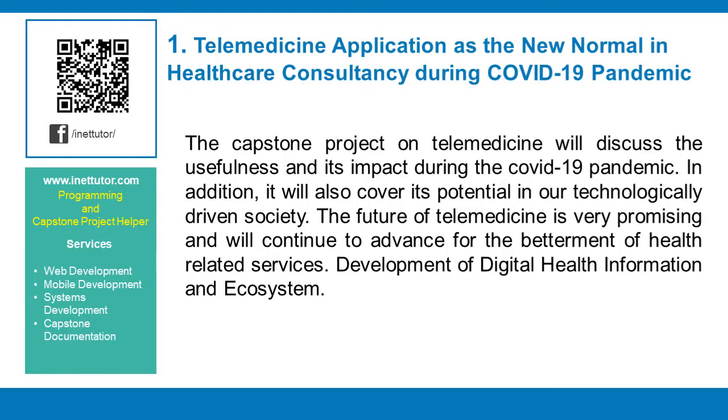Telemedicine application as the new normal in healthcare consultancy during the COVID-19 pandemic. This capstone project on telemedicine will discuss its usefulness and impact during the COVID-19 pandemic. In addition, it will also cover its potential in our technologically driven society. The future of telemedicine is very promising and will continue to advance for the betterment of health-related services.